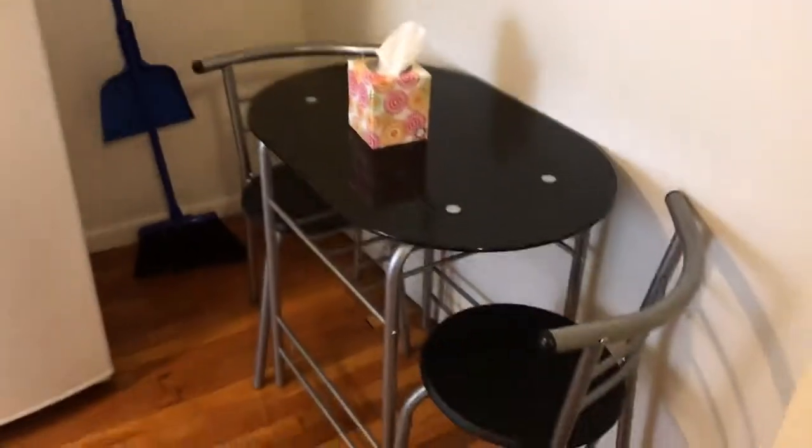It empties out into this kitchen, with enough room for a little two-seater over here and a fairly modern kitchen. Newer cabinets, white cabinets.